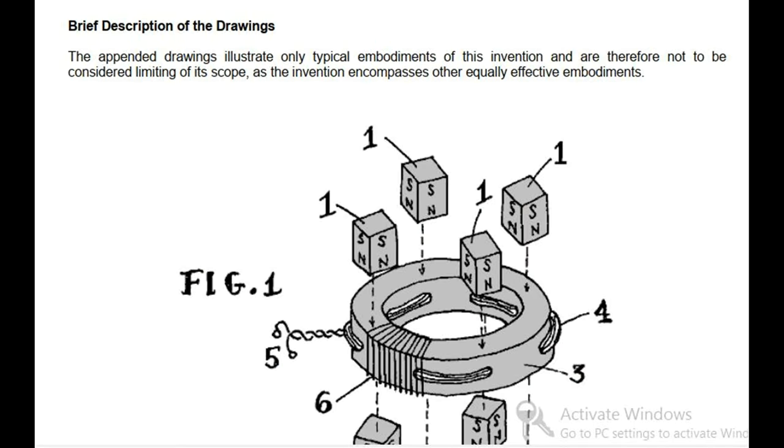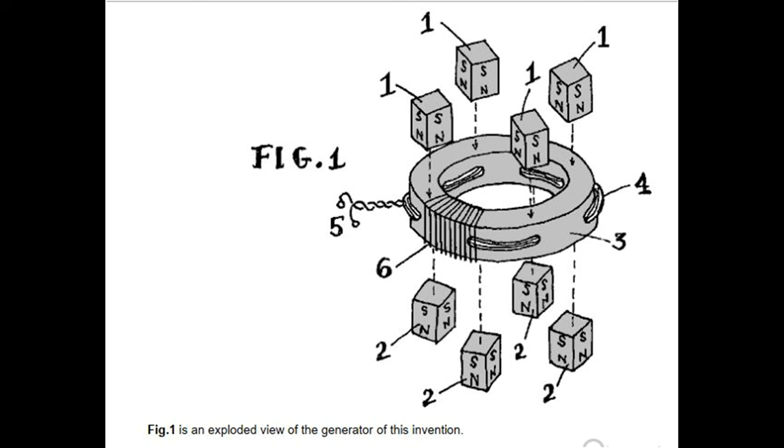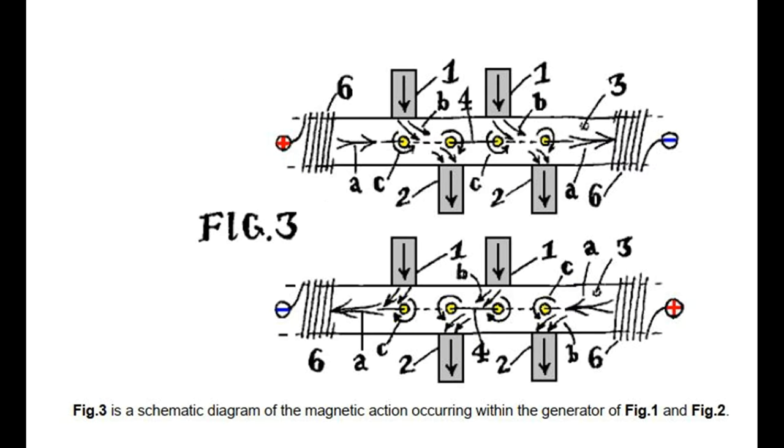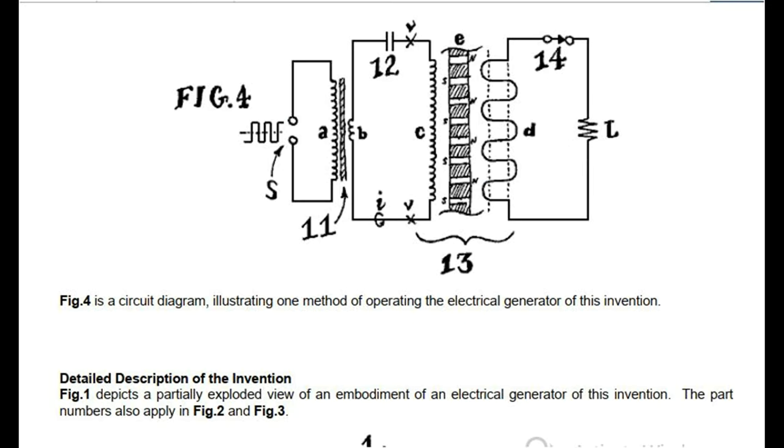Brief description of the drawings. The appended drawings illustrate only typical embodiments of this invention and are therefore not to be considered limiting of its scope, as the invention encompasses other equally effective embodiments. Fig. 1 is an exploded view of the generator. Fig. 2 is a cross-sectional elevation of the generator. Fig. 3 is a schematic diagram of the magnetic action occurring within the generator of Fig. 1 and Fig. 2. Fig. 4 is a circuit diagram illustrating one method of operating the electrical generator of this invention.